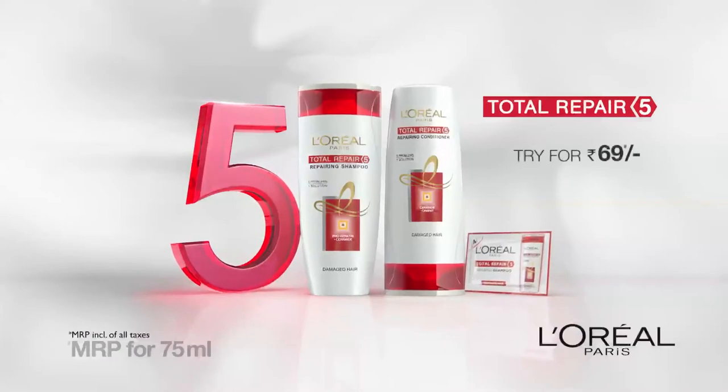Five problems, one solution. Total Repair 5 from L'Oreal Paris. Because we're worth it.